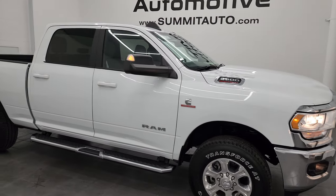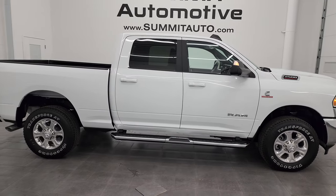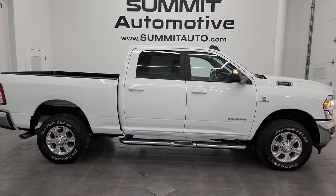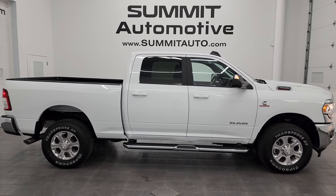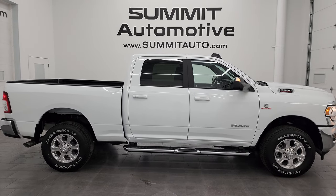Didn't see a dent, ding, or scratch on it. I would ship this one anywhere — California, Texas, New York, Florida, back to Louisiana. Whoever gets this truck is going to be very happy with the quality and condition. To see more pictures of this truck or one of our other 550 new and used cars, trucks, SUVs, minivans, Wranglers, half tons, three-quarter tons, one tons — we got it. Go to Summitauto.com for full pictures and descriptions of every single vehicle.